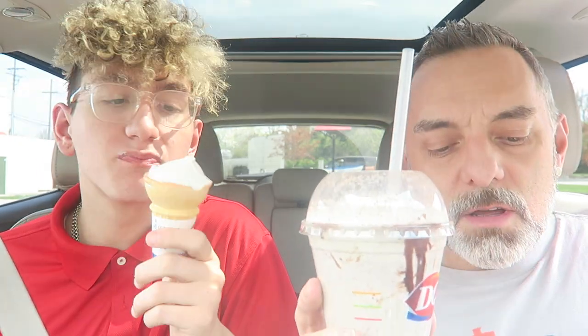Hey guys, we're here with another Dairy Queen review. We have two more drinks — one of them is new and one is returning but we've never reviewed it. The first one is the new Choco Hazelnut Chip Shake, and Marco's eating the Dreamsicle Dip Cone, which we already reviewed — it's good, go check it out. It tastes like orange and vanilla, orange creamsicle flavored dip cone.